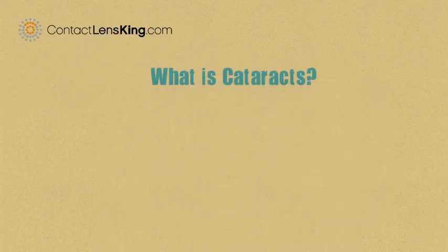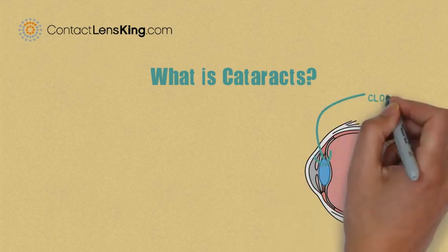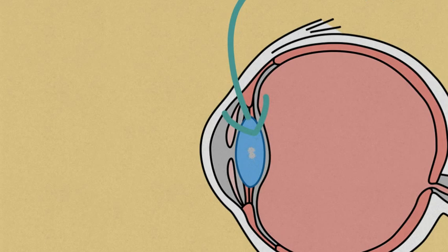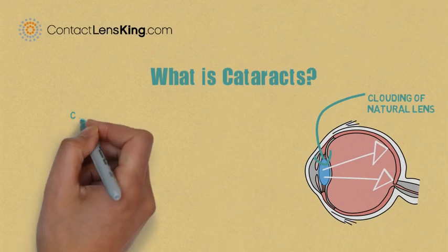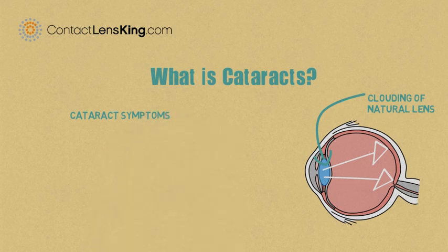But what is cataracts? Cataracts is the clouding of the lens of the eye. In most age-related cataracts, this clouding of the lens is due to protein deposits clumping up on the lens, reducing the amount of light that reaches the retina. This clouding effect can impact your vision in many ways including the following.